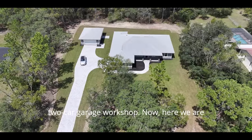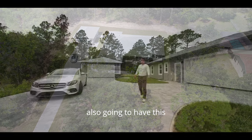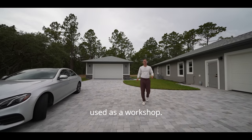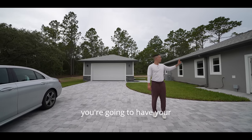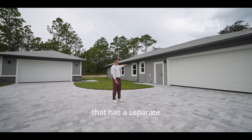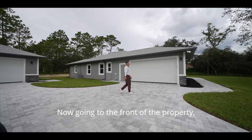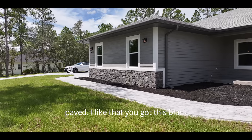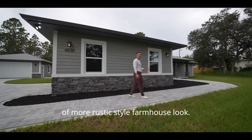He did it all the way up to the extra two-car garage workshop. The property is four beds, two baths, 2,400 square feet. You're also going to have this extra two-car garage that can be used as a workshop. You'll have a total of four-car garage with a separate entrance. Going to the front of the property, you have a nice paved walkway with a black moulding that gives the exterior a rustic, farmhouse look.